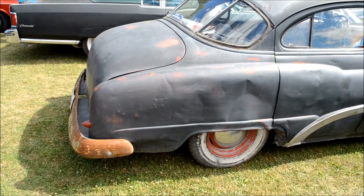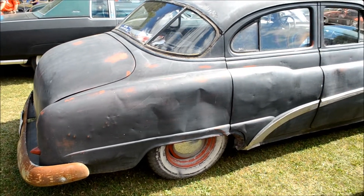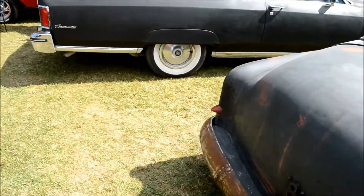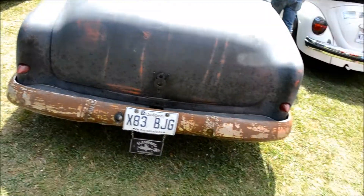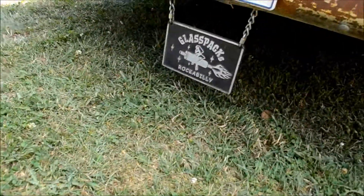Wow, this car is pretty beat up actually. You think the owner likes it dirty maybe? That patina is really cool though, you know.